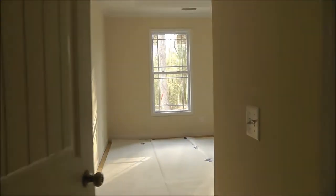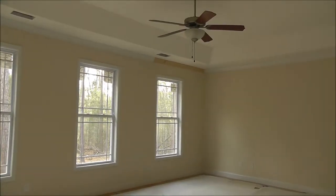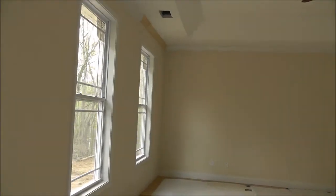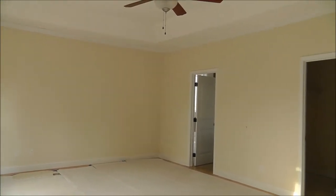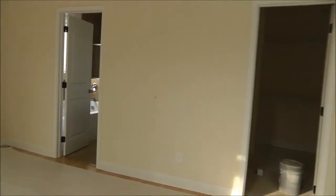And then to the back right of the house is the master. Lots of good light, big tray ceiling, ceiling fan as well, crown molding in here as well. That's a master closet right there, and the shelving is already up, and then the master bath.